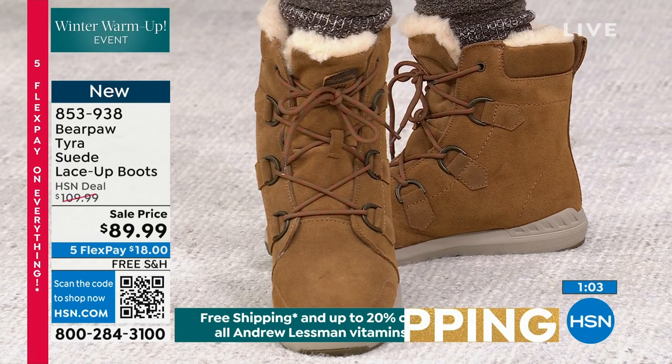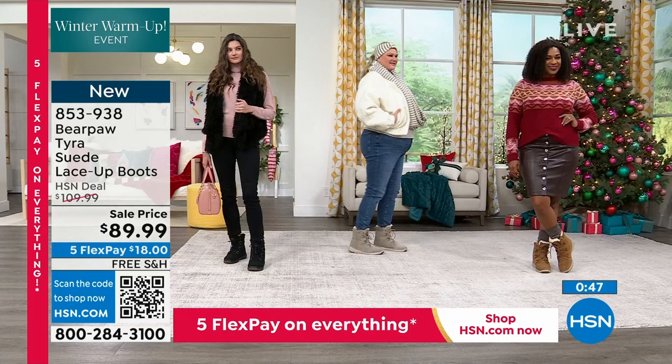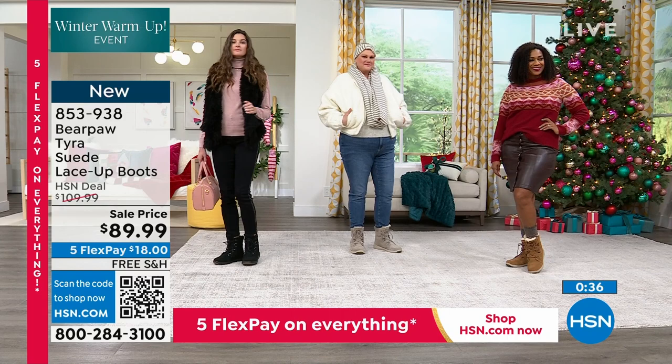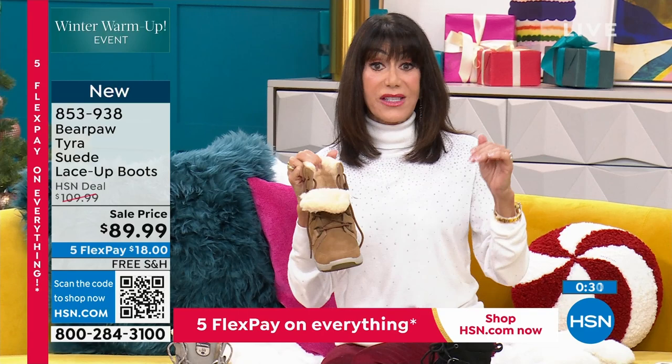Let's talk about sizes on the models. Selah on the far right is a 9, Jamie in the middle is a 10, and Taylor is an 8 — all wearing their accurate size. I will tell you, Bear Paw always runs true to size. No half sizes — they're all full sizes, so if you're a half size, just go up to the next full size.